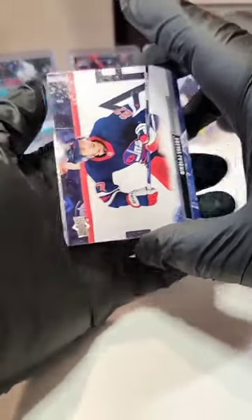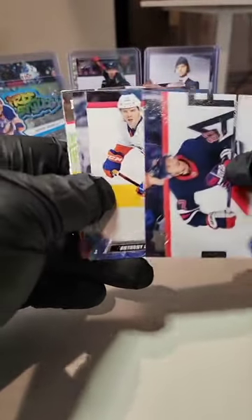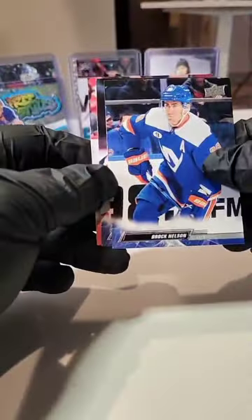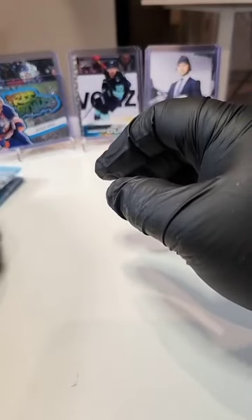On a roll — Ehlers, Beauvillier, Carlson, Lucas Raymond, Shane Gustis to be here, Nelson Zillinger, and a D'Angelo. Getting down to the nitty gritty — three packs left.